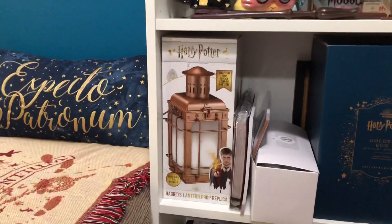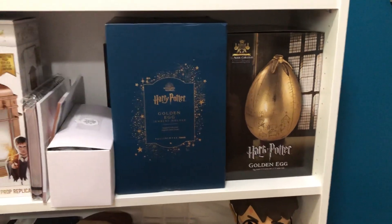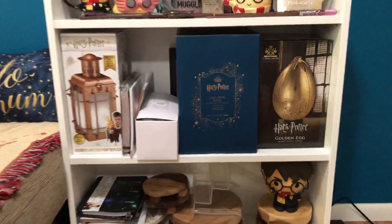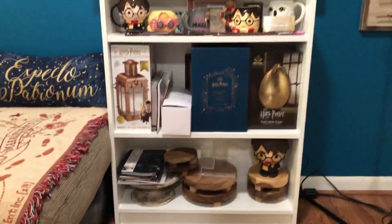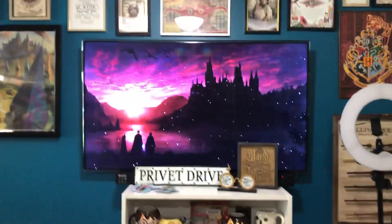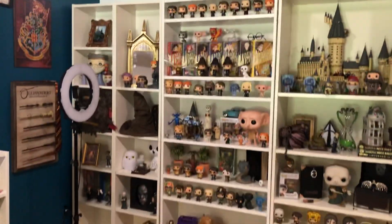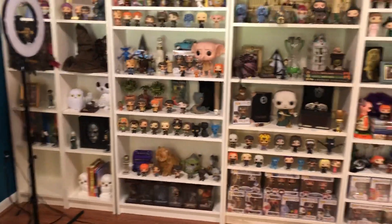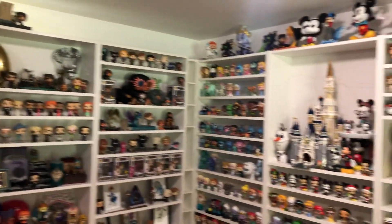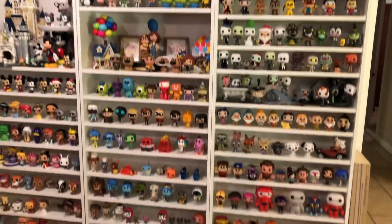I need to unbox that for you guys. I am going to be doing a comparison video for the Noble Collection, the Potter Martin, and the Hallmark golden egg. I have some journals I want to show you guys. I have a couple of videos I want to do for you guys, but my brother moved out recently — he used to live down here — and I want to change things around. So I wanted to show you before I change everything how it looks right now.